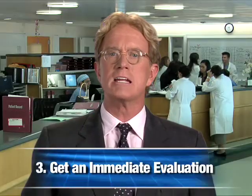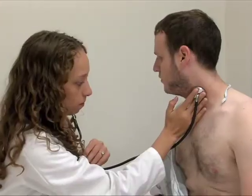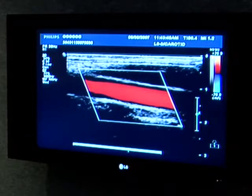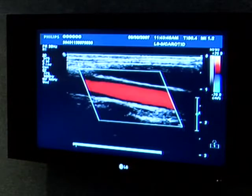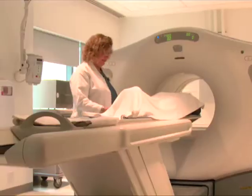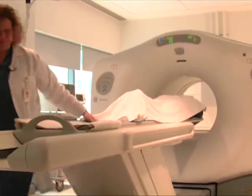Step 3: get an immediate evaluation. Your doctor will listen to your carotid artery for sounds that indicate it is narrowed. The next step may be a carotid ultrasound, which bounces sound waves off the inside of this blood vessel to look for narrowing. If it's more than 60%, an MR angiogram or CT angiogram may be ordered.